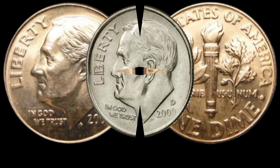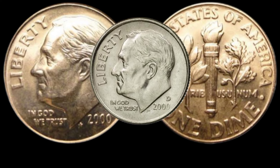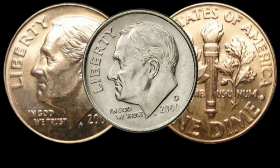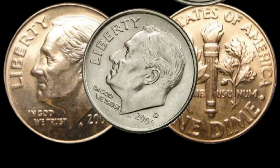So, there you have it folks — the 2000 D1 dime coin might just be a hidden gem in your collection. Check your piggy banks, coin jars, and collections — you never know what treasures you might find. If you enjoyed this video, don't forget to like, subscribe, and hit that notification bell for more coin-related content.